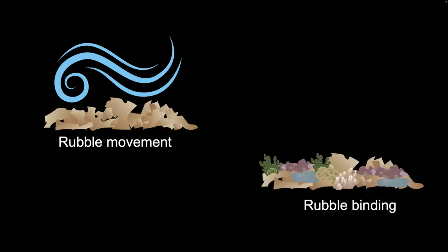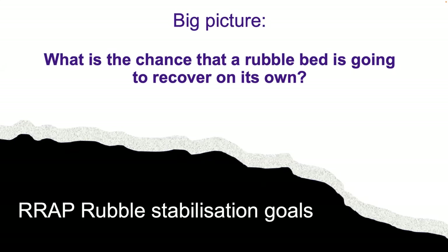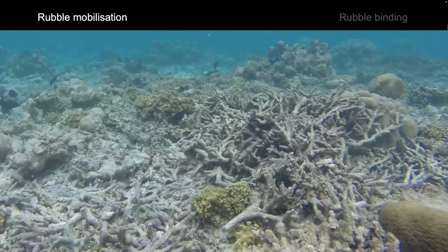I'm going to talk about rubble movement and rubble binding. The overarching question we're trying to answer under the Reef Restoration and Adaptation Program is: what is the chance that a rubble bed is going to recover on its own? To do that, we need to know something about rubble movement and the chance of binding happening. The size and shape of rubble is going to affect the chance of movement, and not a lot was known about this before I started looking at it during my PhD.